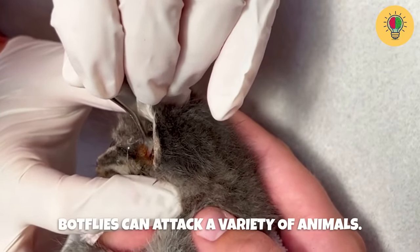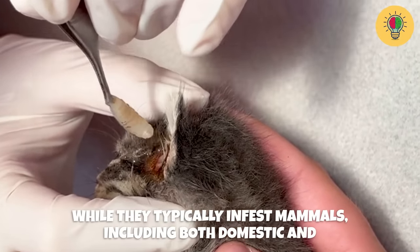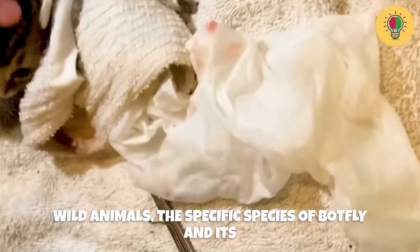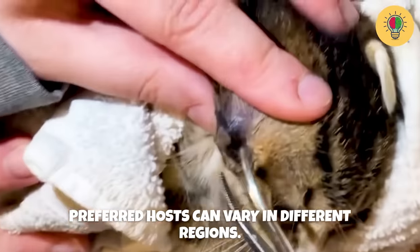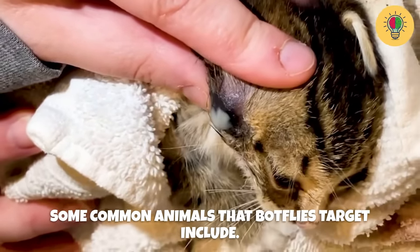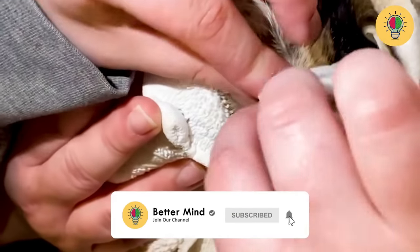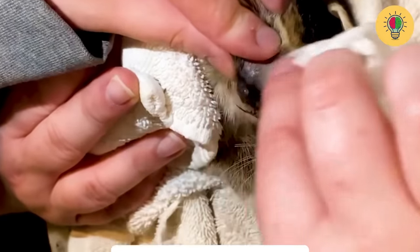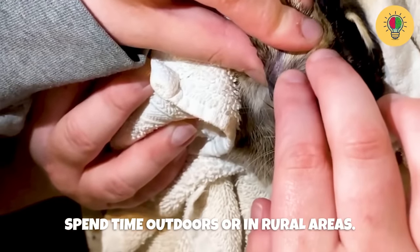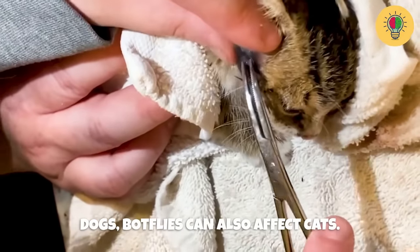Botflies can attack a variety of animals. While they typically infest mammals, including both domestic and wild animals, the specific species of botfly and its preferred hosts can vary in different regions. Some common animals that botflies target include dogs — particularly those that spend time outdoors or in rural areas — and cats, though infestations are less common in cats than in dogs.